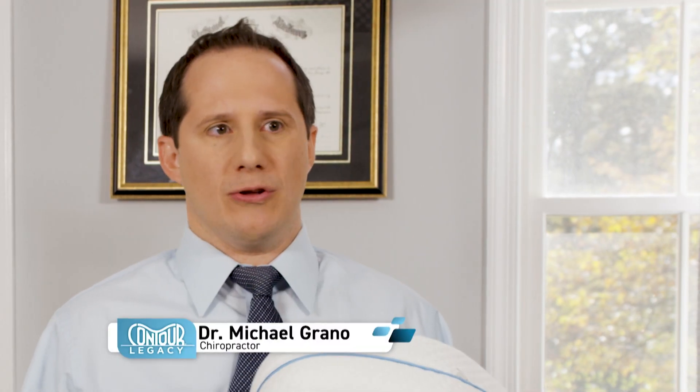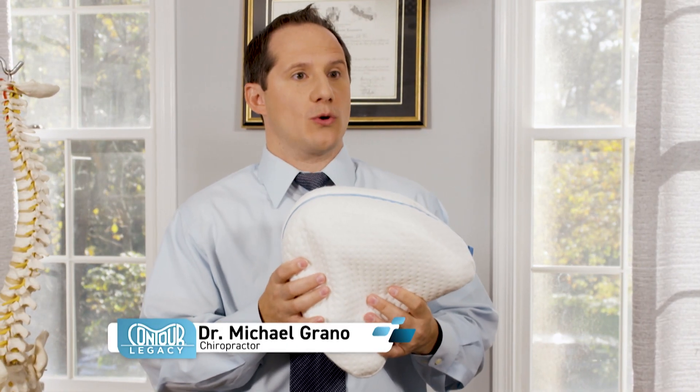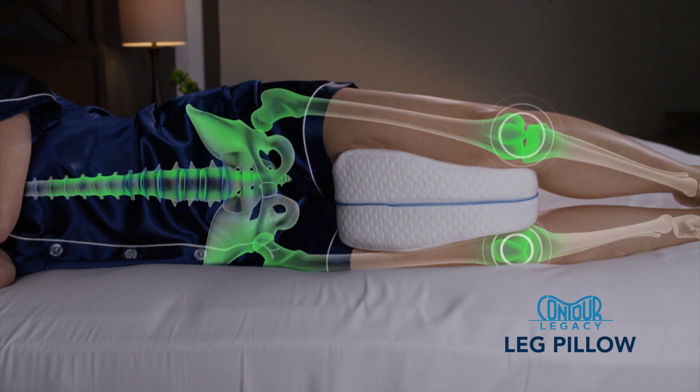Sleeping on your side, your leg comes over and puts you out of alignment. By using the Contour Legacy Pillow, it restores the natural alignment of the spine, helping to alleviate pressure, leading to a much more restful sleep.